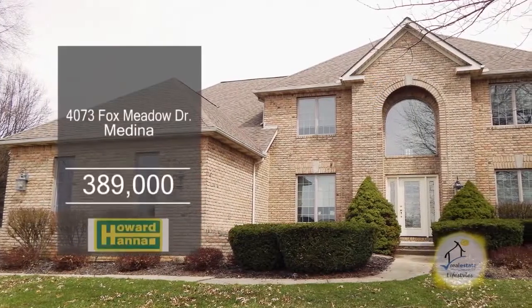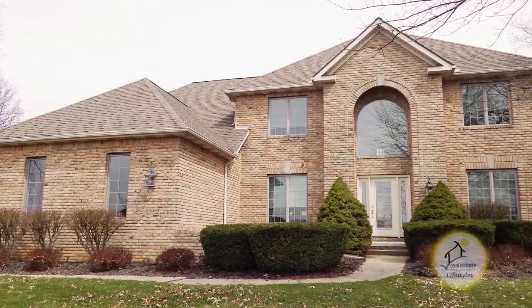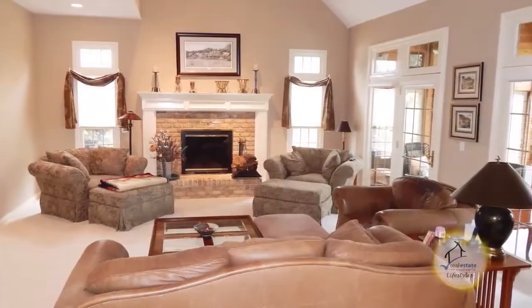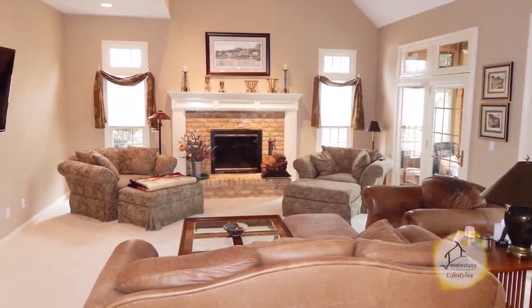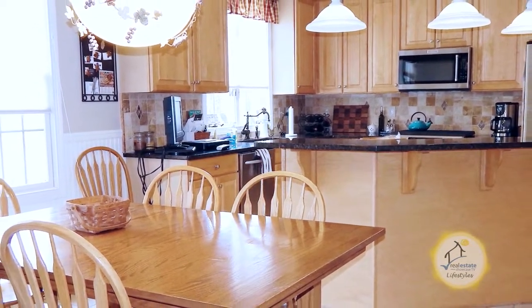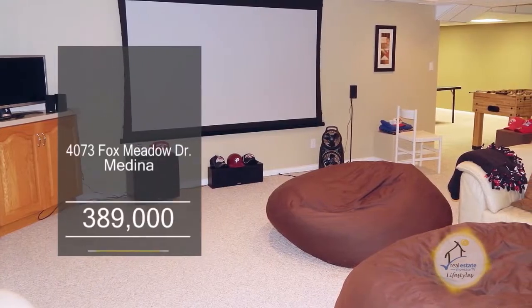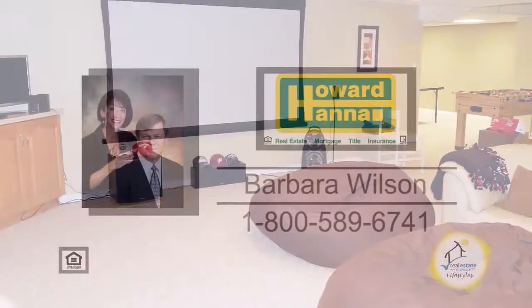This four-bedroom, two-and-a-half bath, two-story home is located in the popular golf course community of Fox Meadow. The vaulted great room is complemented with a fireplace. The custom eating kitchen features ample cabinets, granite countertops, and stainless steel appliances. Extra living space is available with a finished basement. For more information, contact your number one Medina real estate agent, Barbara Wilson.